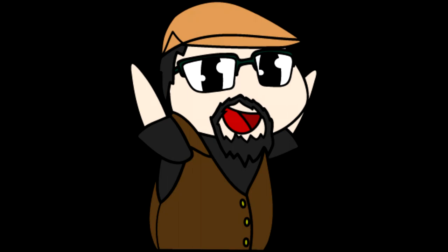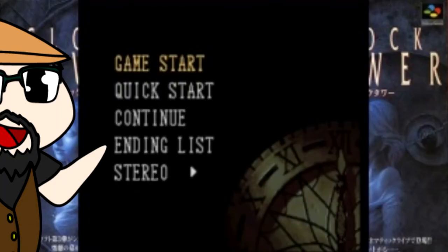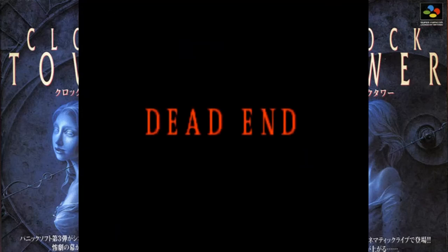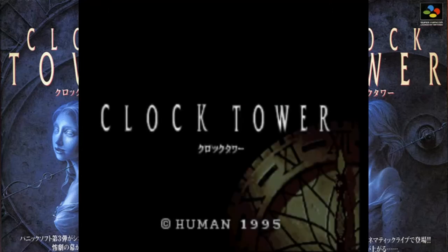The cool thing about the game is it has multiple endings, so you can die many times over. But that is also a problem — if you die, that's it. The game will make you restart from the beginning.